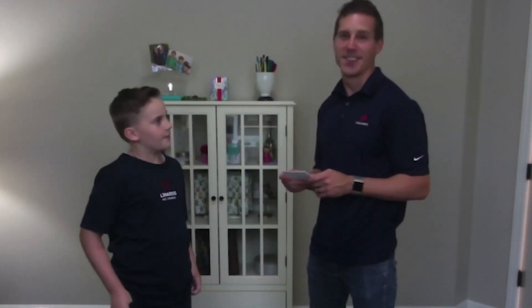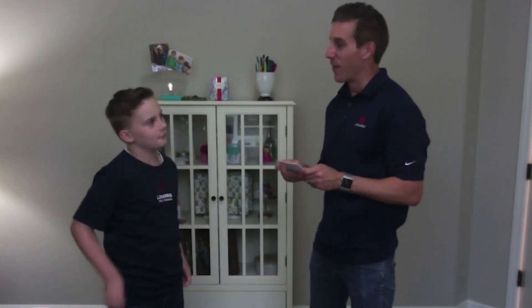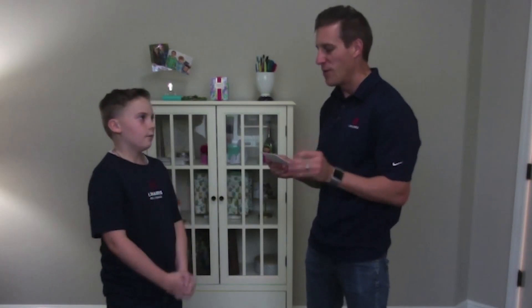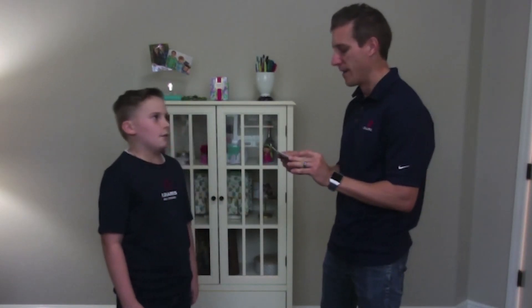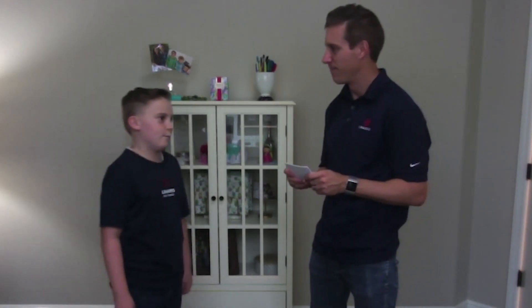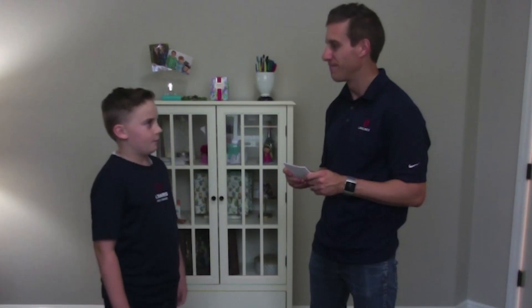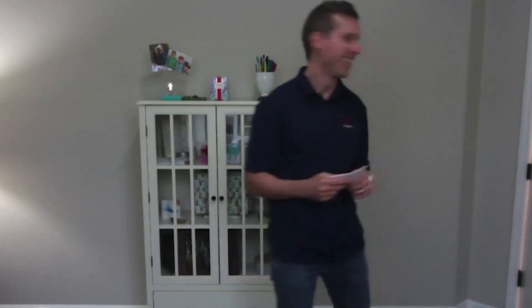Our next contestant on 'What's the Ware' is Dylan. Dylan, what grade are you in? I'm in fourth grade. For a hundred dollars, Dylan, here's your question: what do you call the set of instructions that run on hardware to make something happen? Well, I mean, it could be software. You're right! Go ask Landon for a hundred dollars. Landon, can you give me a hundred dollars?